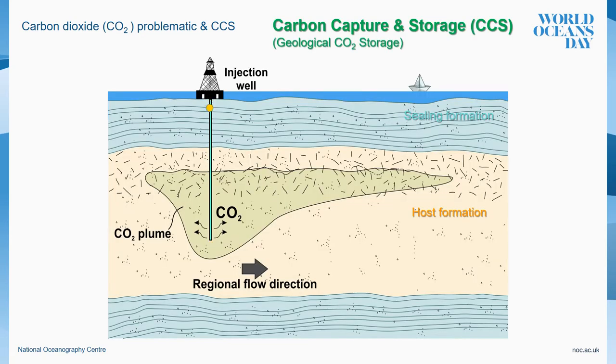The most realistic large-scale mitigation strategy is carbon capture and storage, or CCS. CCS consists of capturing the CO2 from the main sources of emission, such as burning fuel industries, and injecting it into deep geological formations for its permanent storage.